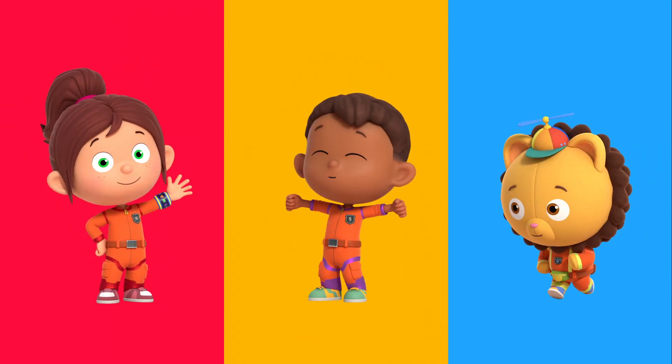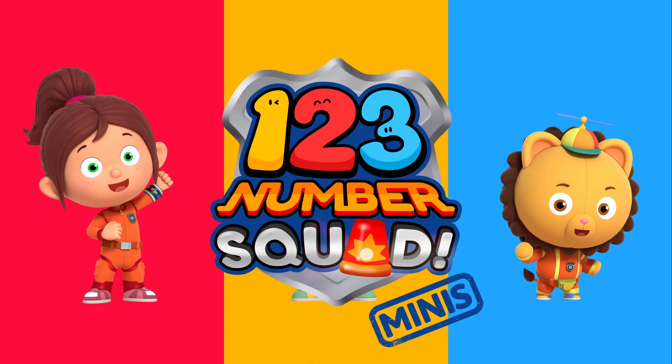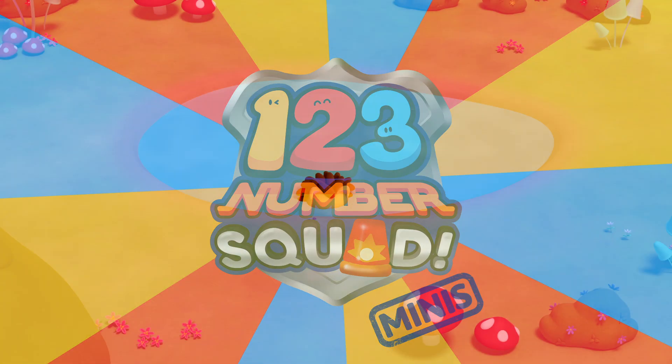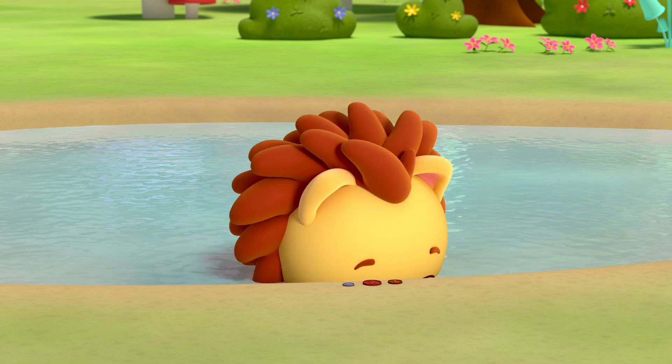Hi, I'm Paula. I'm Tim. And I'm Billy. Together we are Numbersquares! We love solving number problems, big or small. And we love helping our friends.